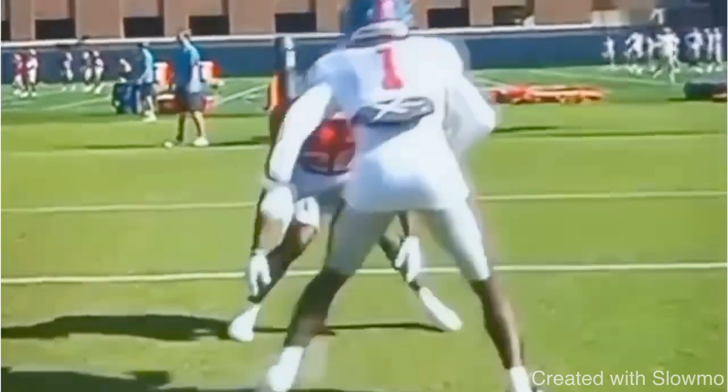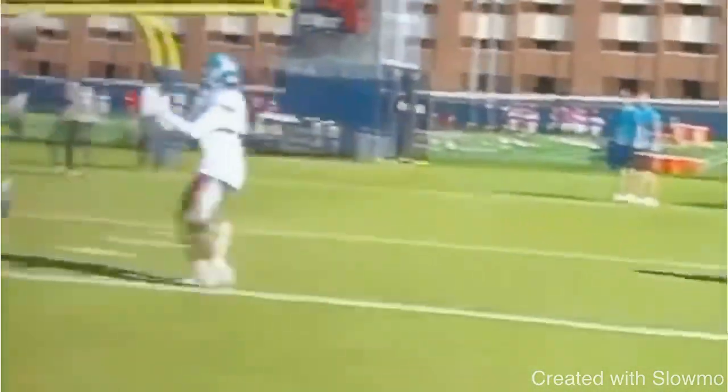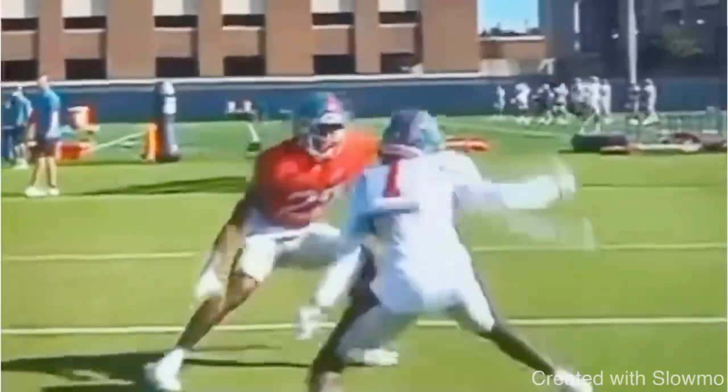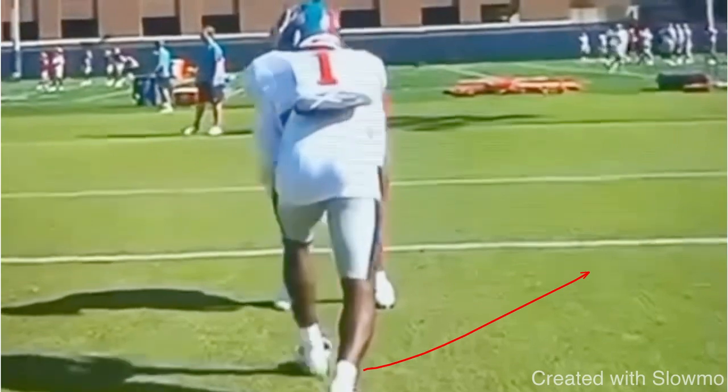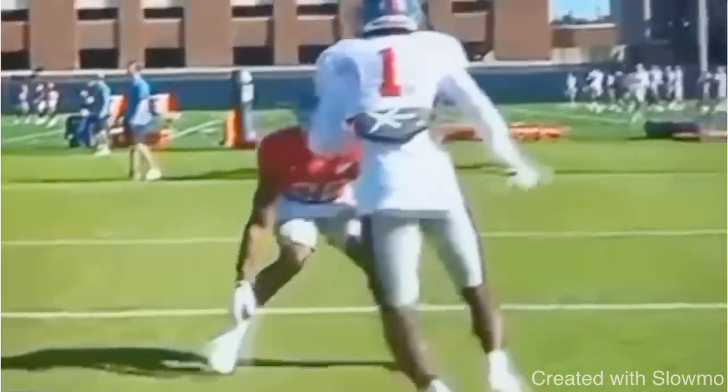So what he does — he slides off that line, gives him that one-two, crosses over, and gets that DB outside the platform. Gets him to move off the platform. So why does this work? When we slide to the outside, anytime you're doing a slide release like this, you want to make sure that you are attacking vertical.